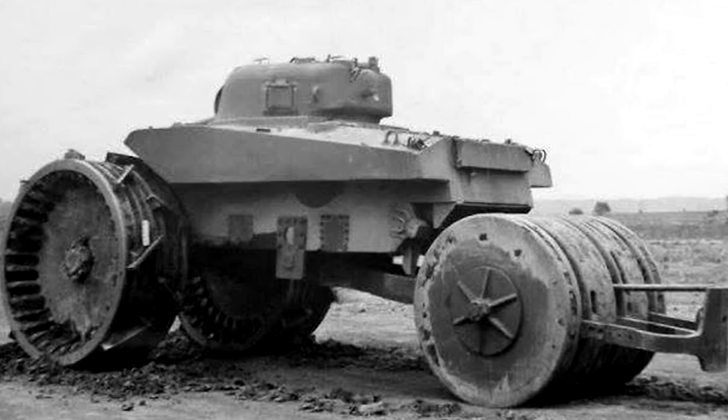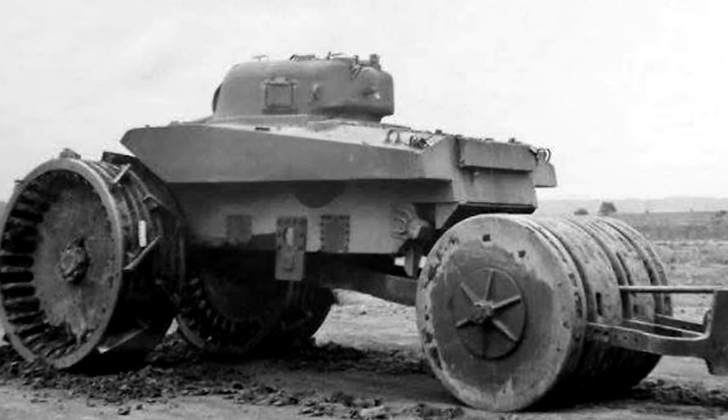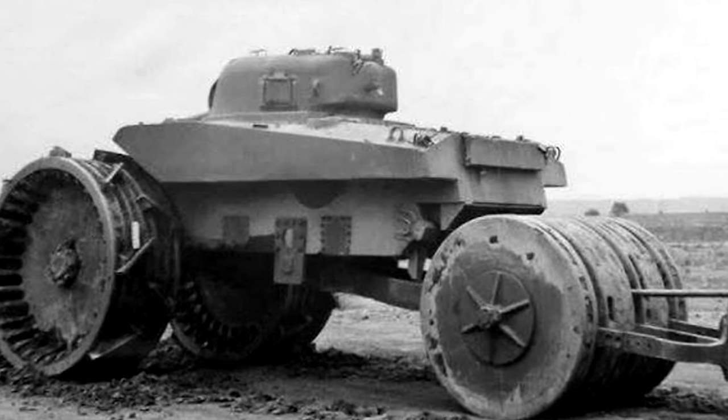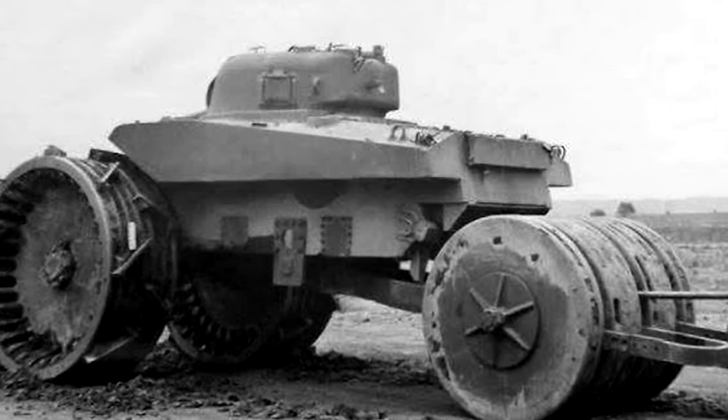It consisted of two steel wheels mounted at the front, of a specific design that facilitated surviving without major damage from numerous explosions, and a cylinder of a similar construction.